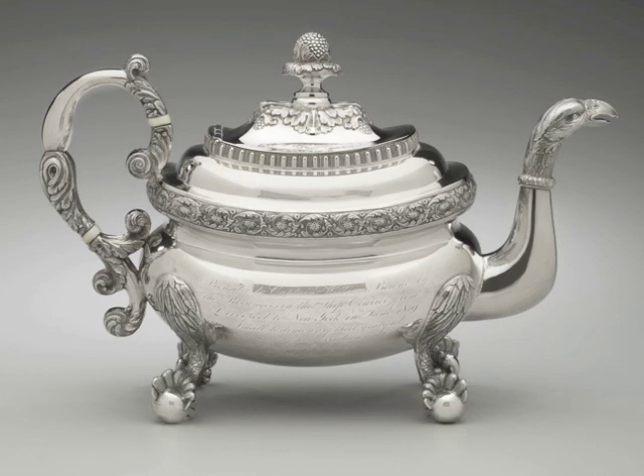The teapot is engraved with this inscription: 'Presented to Captain William Bowne by the passengers in the ship Courier from Liverpool to New York in June 1819, as a small testimony of the grateful remembrance of his assiduous attention to their comfort and safety during the passage.'